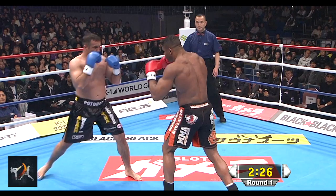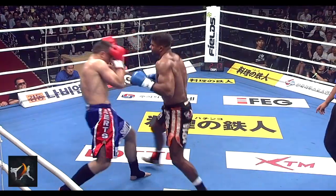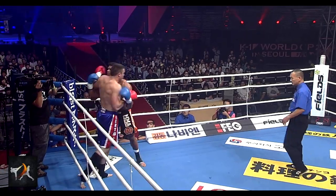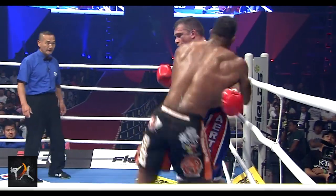A quick aside: notice in this clip that Overeem pauses mid-blitz. Varying tempo like this is a common tactic of his, and it can help him adjust distance, disrupt timing, and even use blatant shifts as feints to set up strikes.